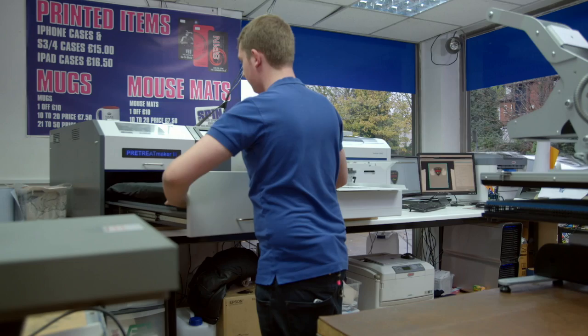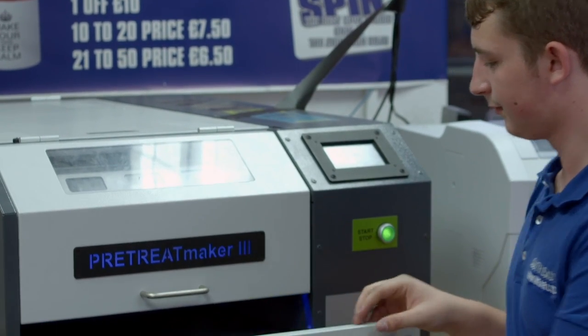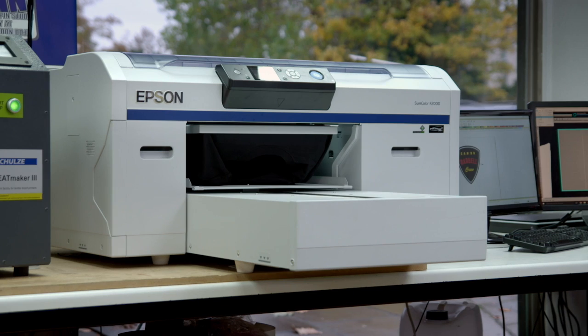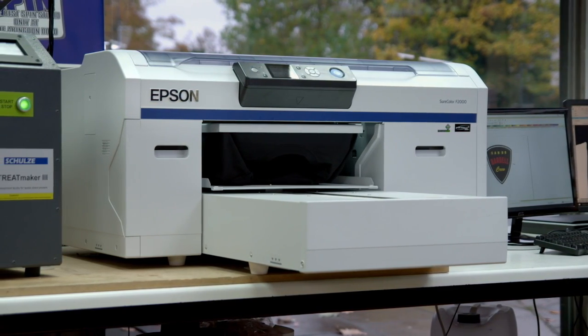We try to always have the latest equipment to keep us ahead of the competition. We've been looking recently at upgrading the print side of the business — traditionally you had screen printers, but now we've moved into direct-to-garment printing. I decided to buy an Epson SureColor F2000, and that was supplied to us by Express in Nottingham.